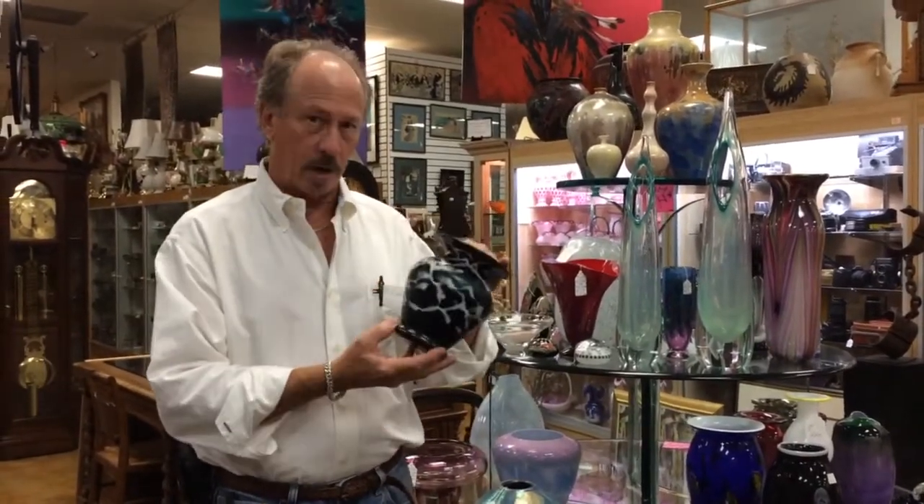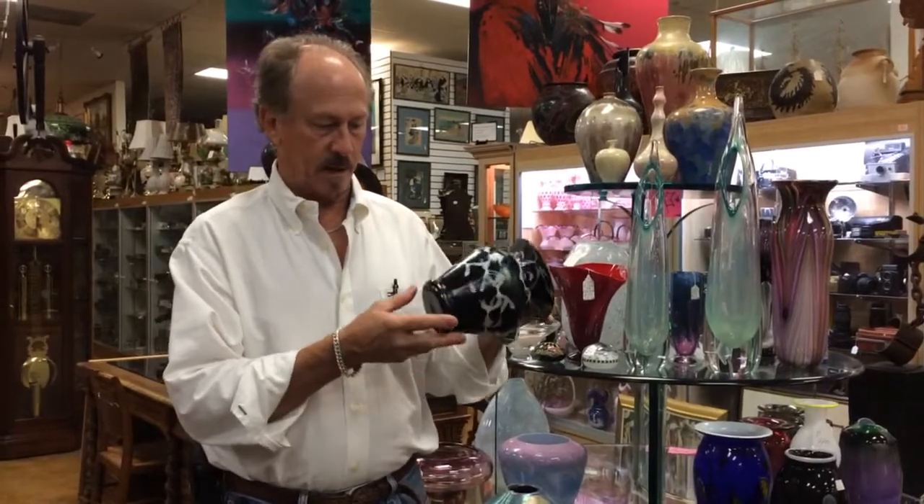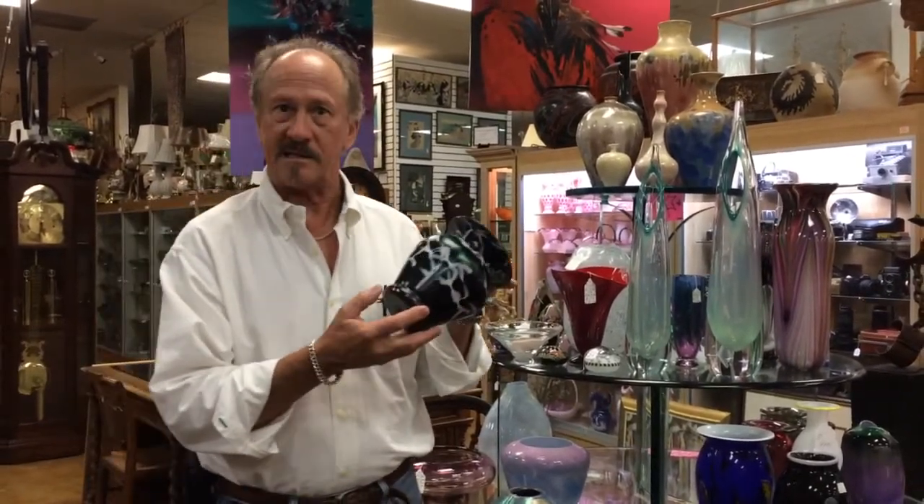This is an early Lotz — it's from when Bohemia was still in Austria. It's signed Lotz Austria on the nicely polished pontil.